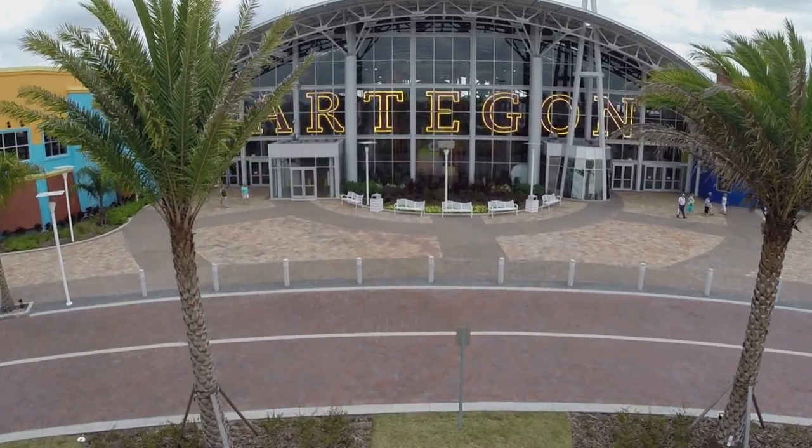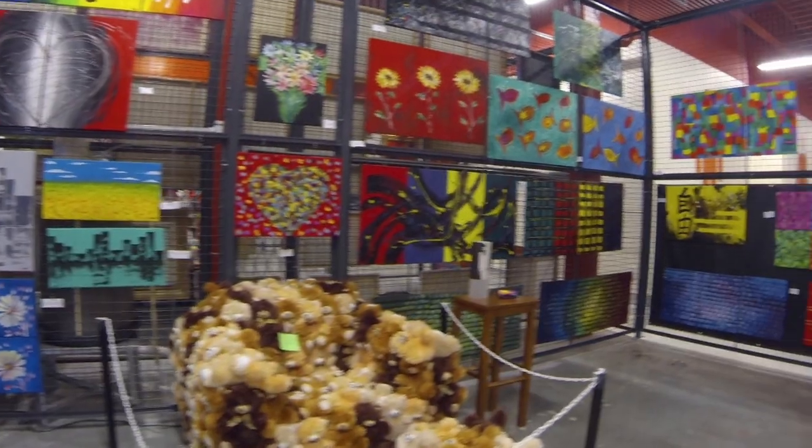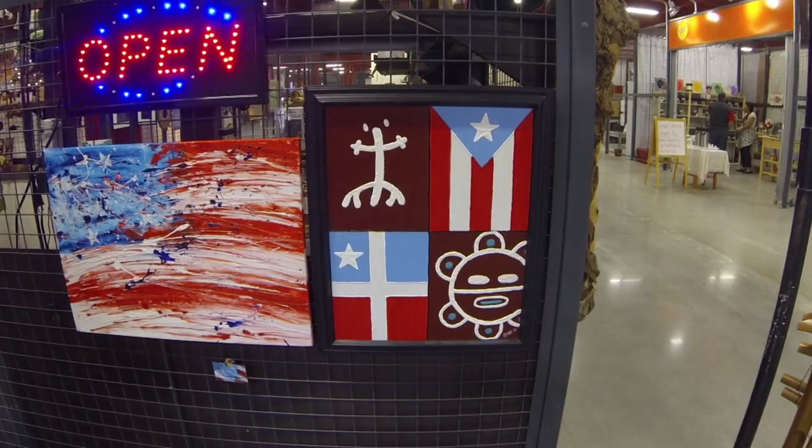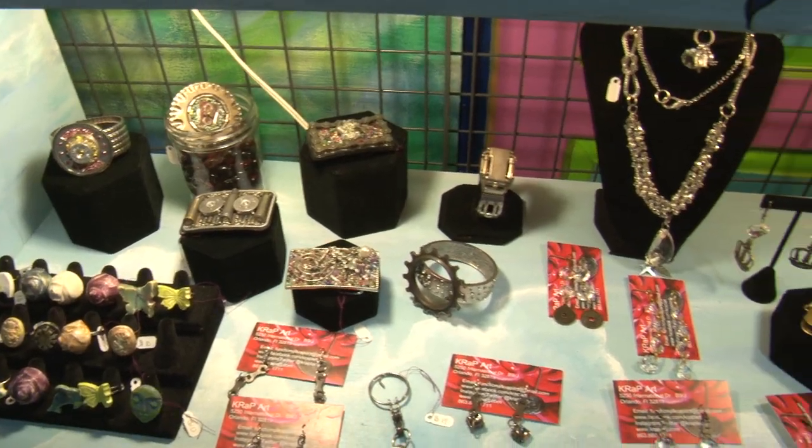Hi, I'm Theron Scurlock, General Manager of Artagon Marketplace Orlando. Artagon's on North International Drive. We have created a space for 165 local artisans to come and make their goods and, most importantly, sell their goods to the Orlando community, either local or tourists. Now let's head inside to meet one of our artists and I'll introduce you to their work.